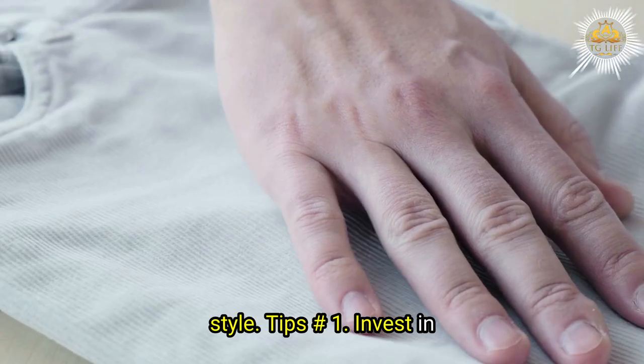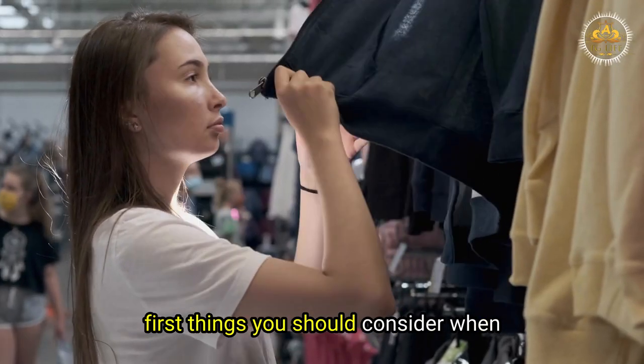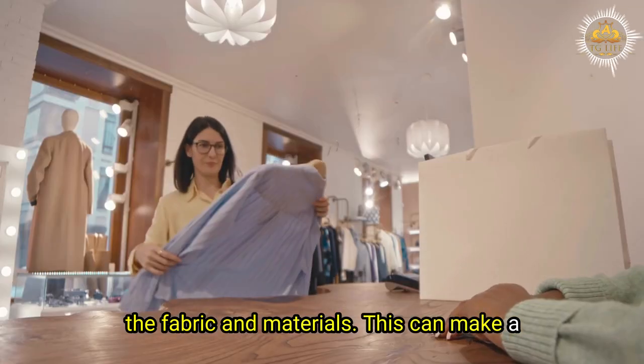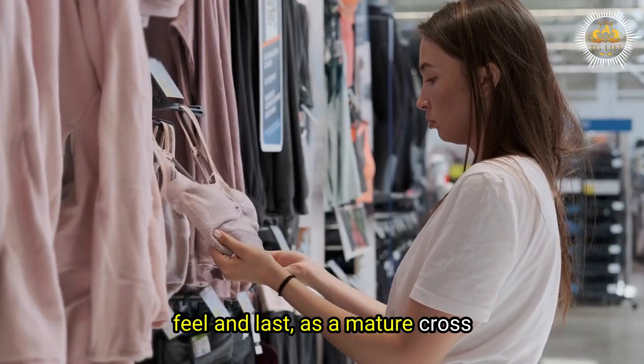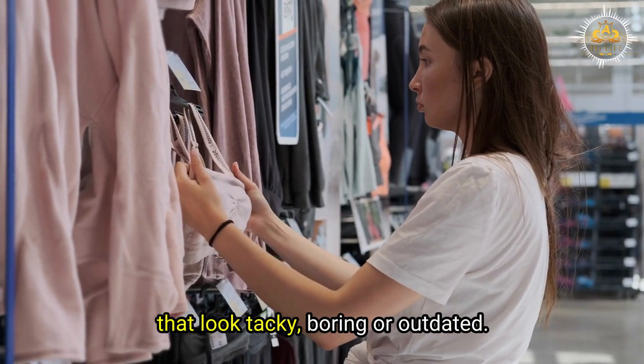Tips Number 1: Invest in quality fabric and materials. One of the first things you should consider when shopping for clothes is the quality of the fabric and materials. This can make a huge difference in how your clothes look, feel, and last. As a mature cross-dresser, you want to avoid cheap fabrics that look tacky, boring, or outdated.